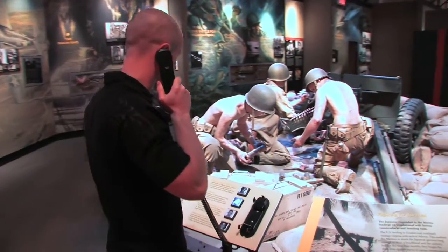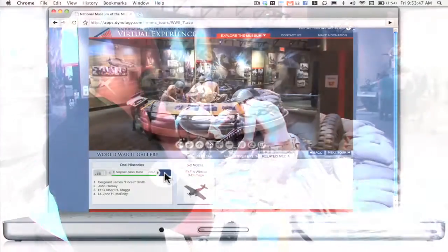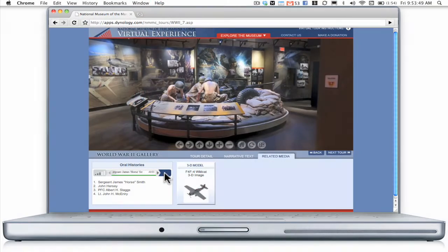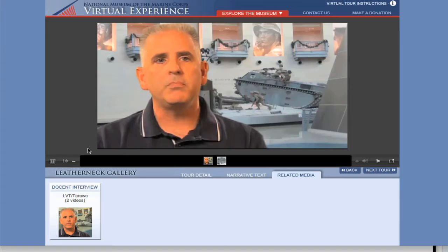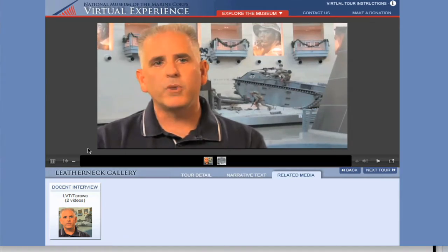I think everybody except Neely got hit. Ike Arnold got killed, and the rest of us were wounded. Experience colorful stories told by museum docents just as visitors would. It literally would come ripping apart.